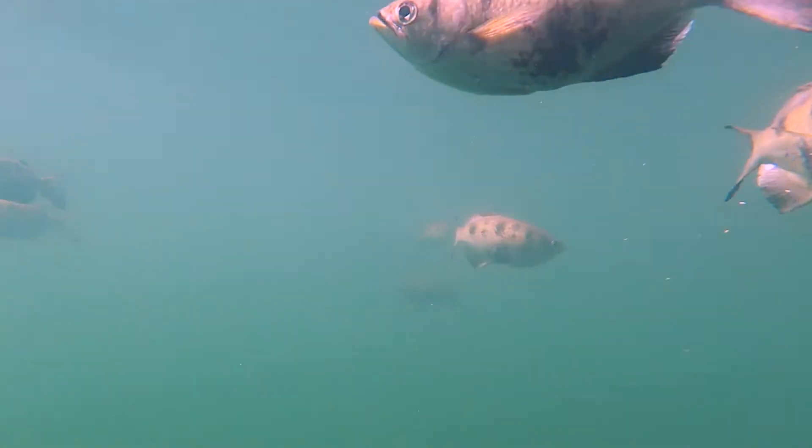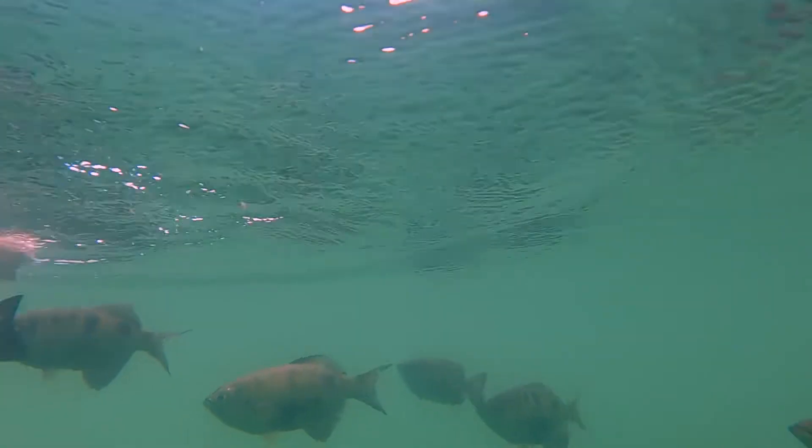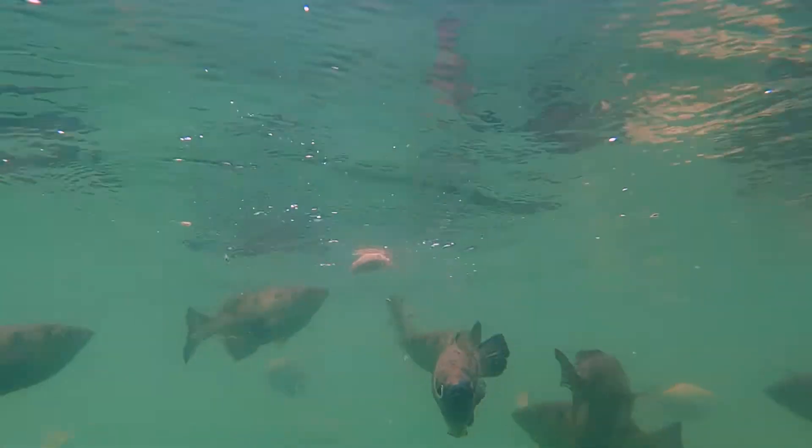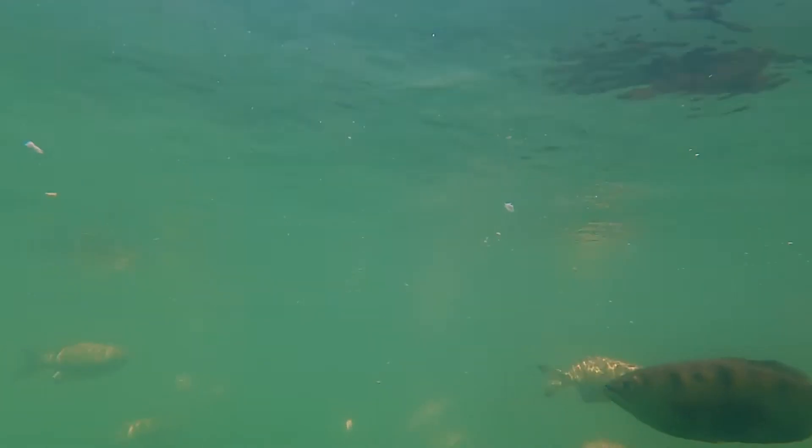So if you grab a little bit of bread, don't drop it in — just break a bit off, hold it out, and you'll find they're seven-spotted archer fish. They have evolved to hunt outside of the water. They've learned to look for an insect or a spider up in a tree.